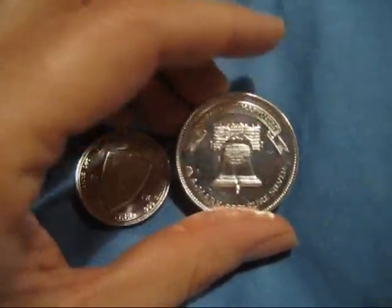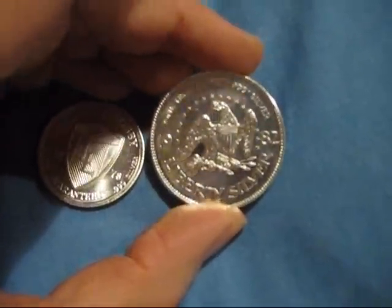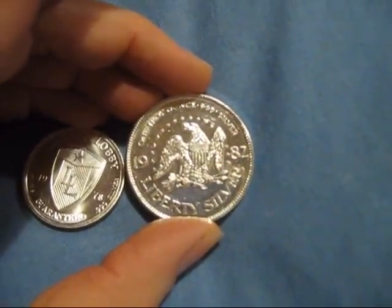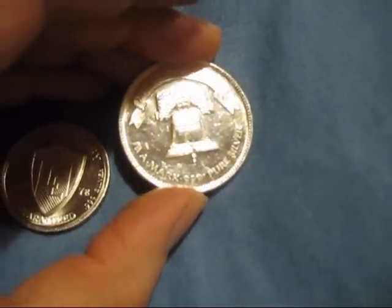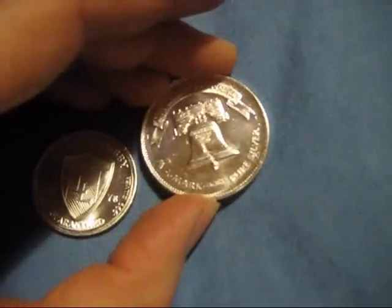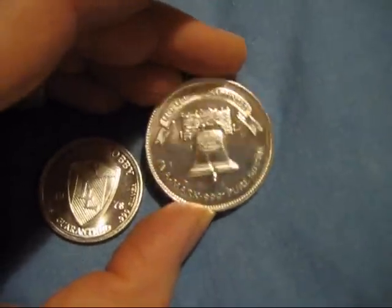And this is a one troy ounce Liberty Silver — 999 silver, 1982 — with an eagle on one side and a cracked Liberty Bell on the other side. Amark — that was an old company that minted silver. I don't know if they're still in business or not. 999 pure silver.